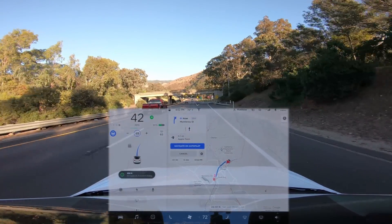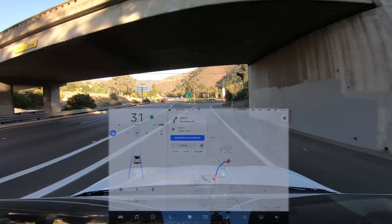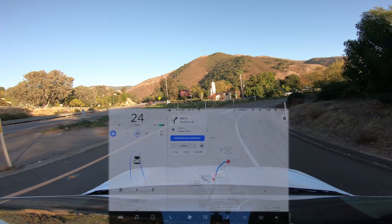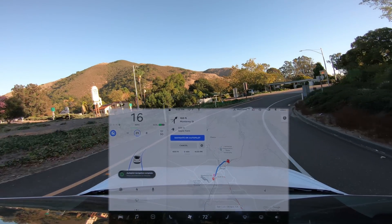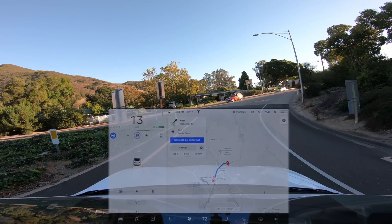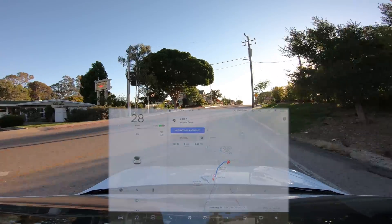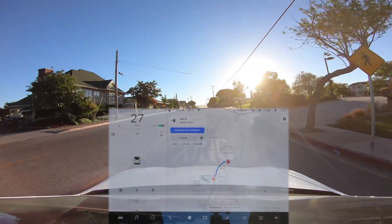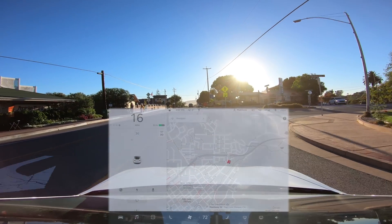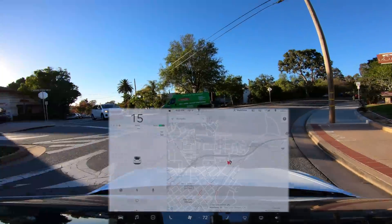We're taking the exit. We don't have any cars coming up behind us, but once again it's coming to a stop even though there is no stop sign or intersection. So bottom line here, this doesn't seem to be recognizing stop signs or intersections, and it also stops at exit ramps that don't have either.